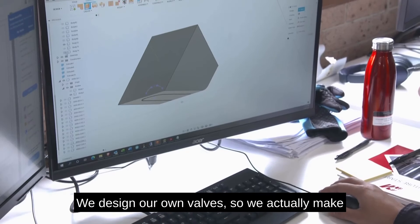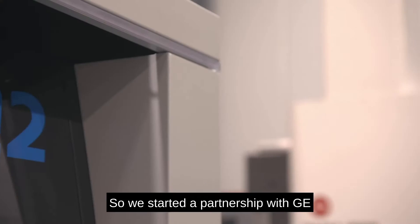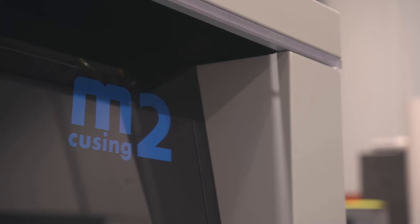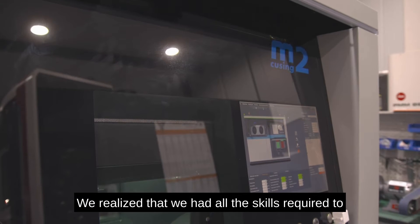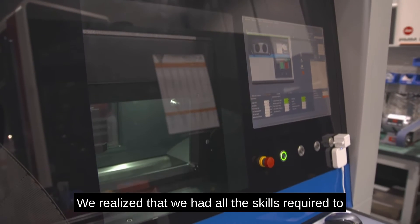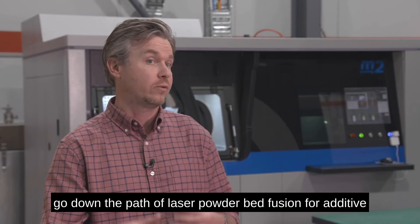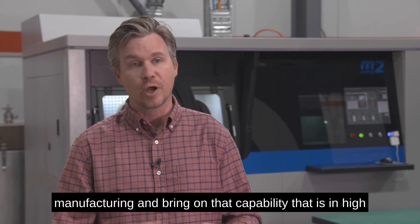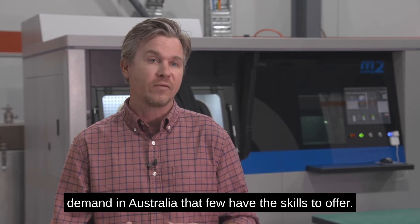We design our own valves and we actually make parts also for valve companies at the same time. We started our partnership with GE right in the middle of the pandemic in 2021. We realized that we had all of the skills required to go down the path of laser-type evolution for additive manufacturing and bring on that capability that is in high demand in Australia that few have the skills to offer.